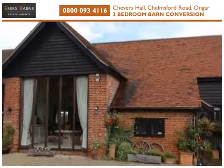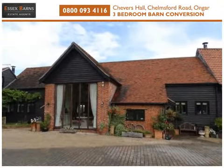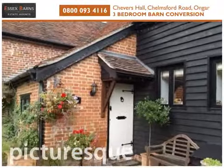Essex Barns are proud to present for sale this modern Grade 2 cartilage listed three-bedroom converted barn in Onga, offering approximately 2,000 square feet of accommodation.